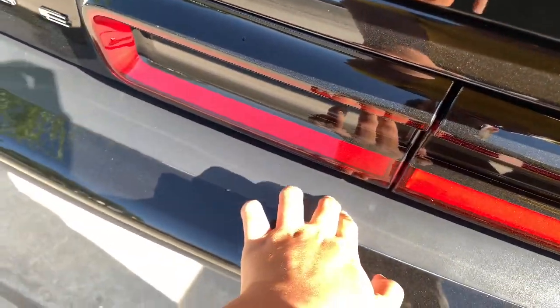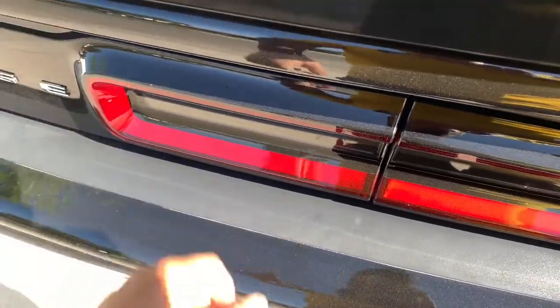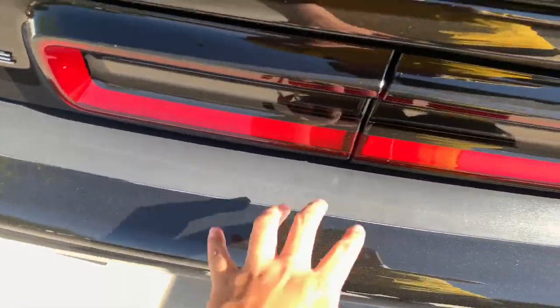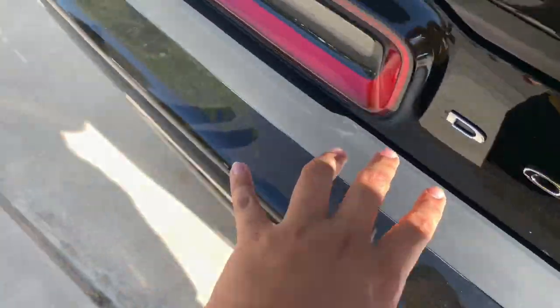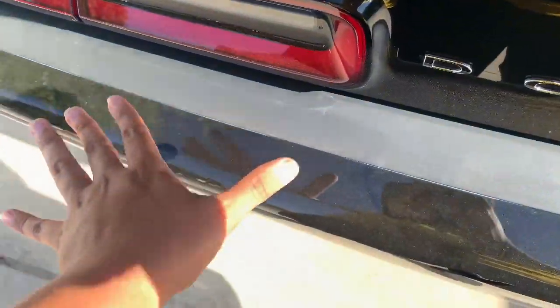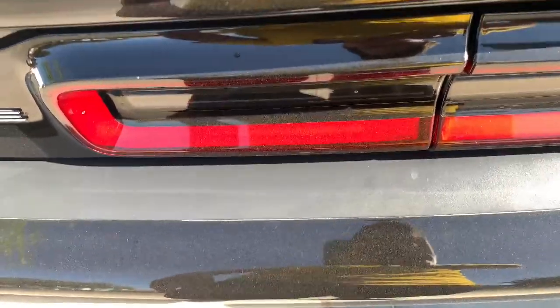That would be amazing. Number six — you all know if you own a Dodge Challenger, once you wash it and you close the hood, water just drips right here. You can see some drips already. Usually what I do is put towels right there and let it drip as much as possible, but yeah that is another thing that I hate.